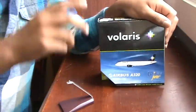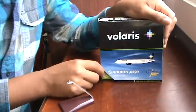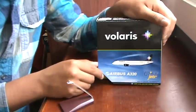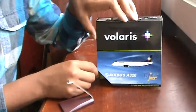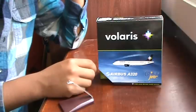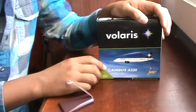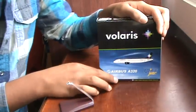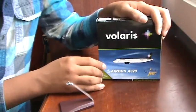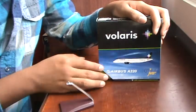Hey guys, here again to do another unboxing of a new very special model in my collection. It's a 1:400 scale Gemini Jets — the new Volaris A320, which I think has been in high demand ever since the A319 went out of stock. I've been hunting for the A319 for a long time, but I'm really glad this new A320 came out just last month.